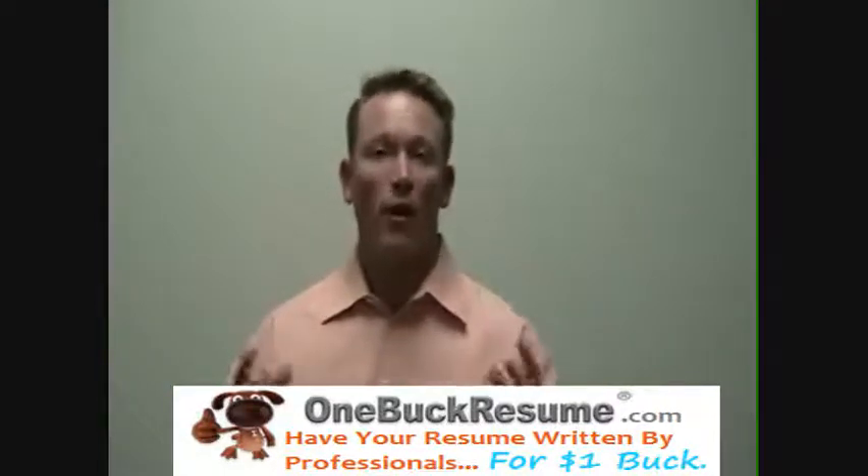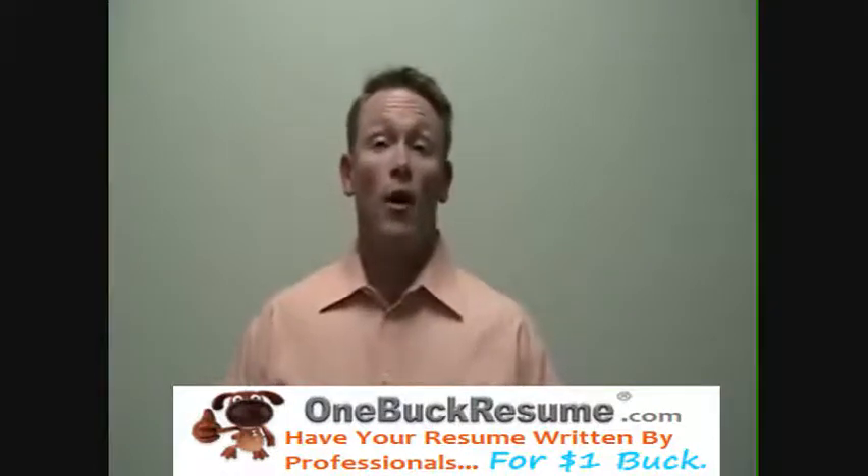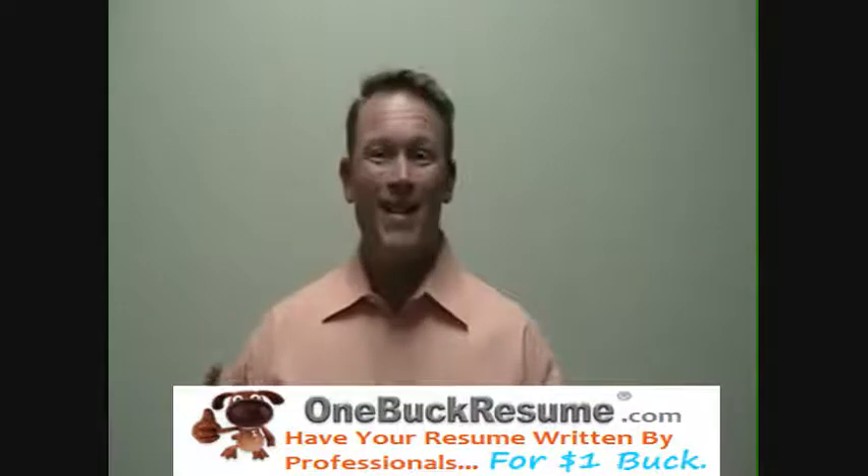Here's a couple of tips to be very, very cautious of. As an Employment Coach, I see a lot of resumes, and a lot of them are designed within a resume template.